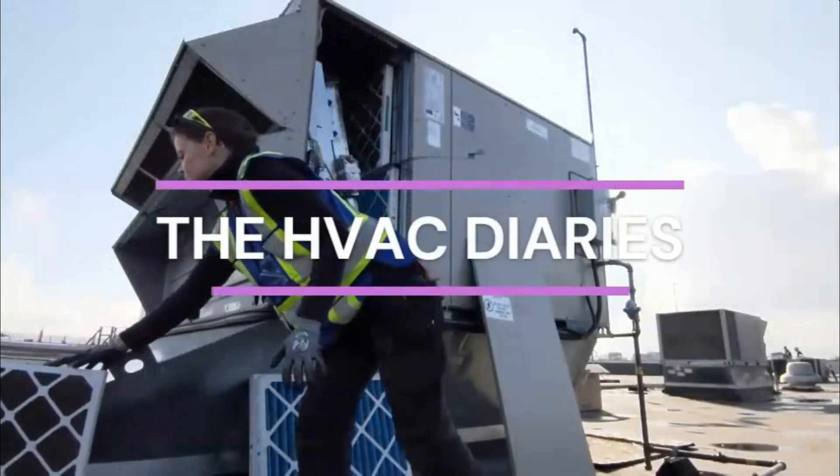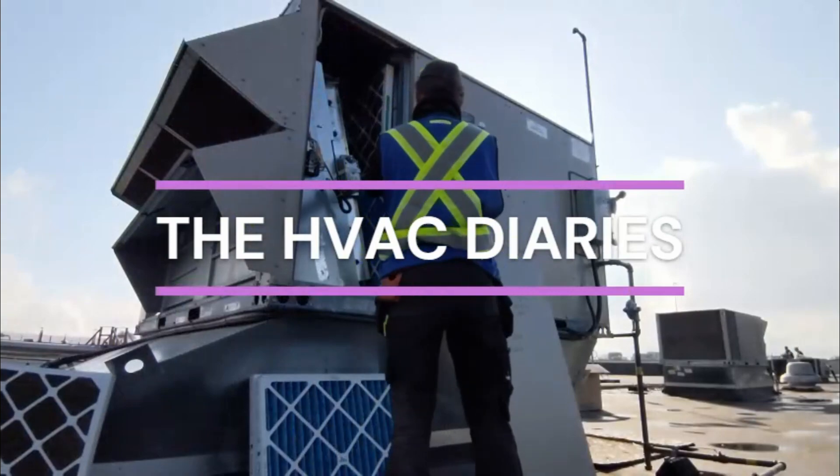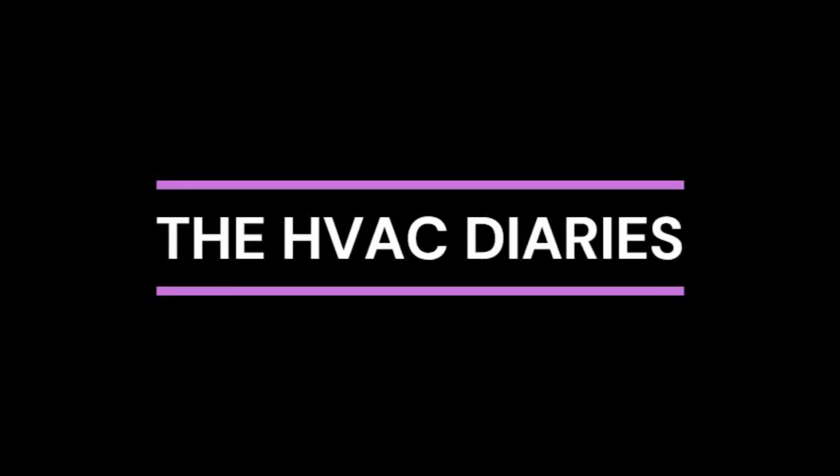Hey guys, welcome to the HVAC Diaries. Today is Saturday, February 25th, and this is my weekly HVAC vlog.